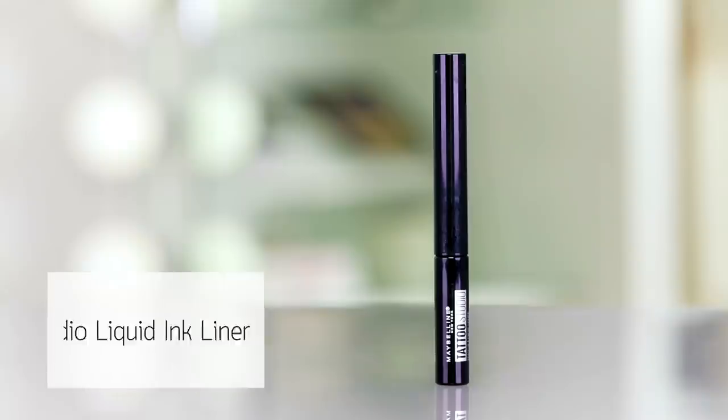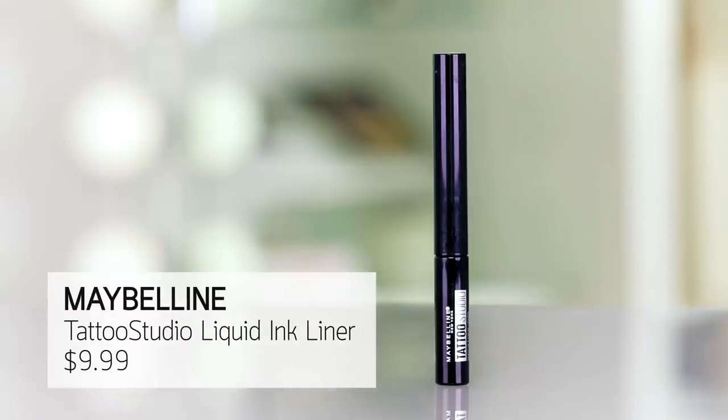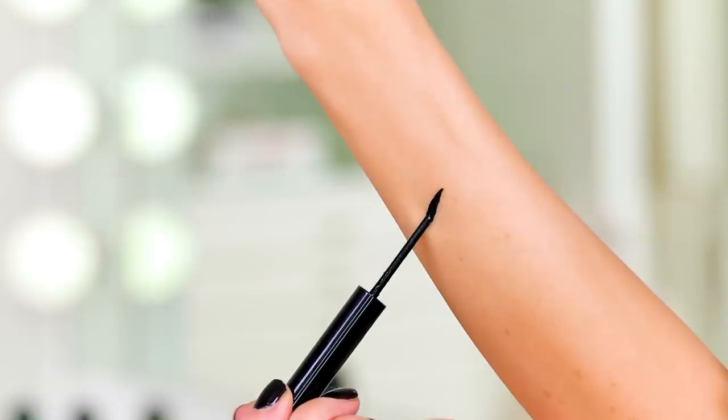We are ready for liner. I cannot believe how long this took me. I have the Maybelline Tattoo Liquid Ink Liner. This says up to 36 hours. Do we believe that? That's a lot of hours. We're going to see what's up.